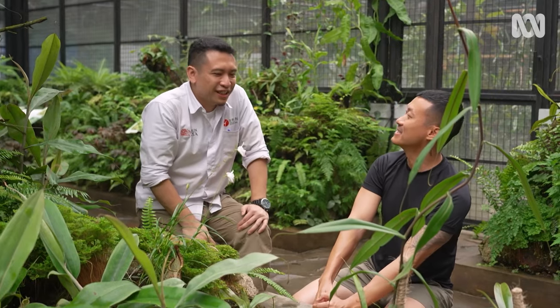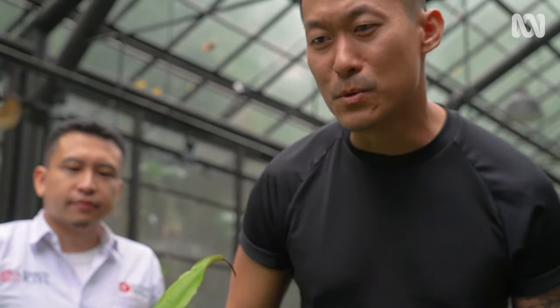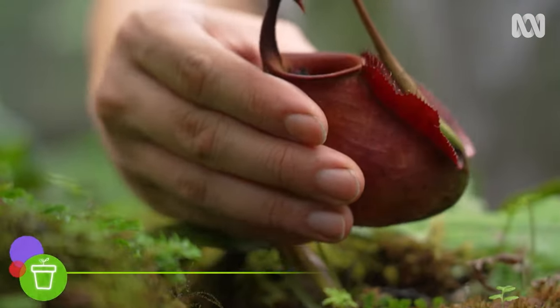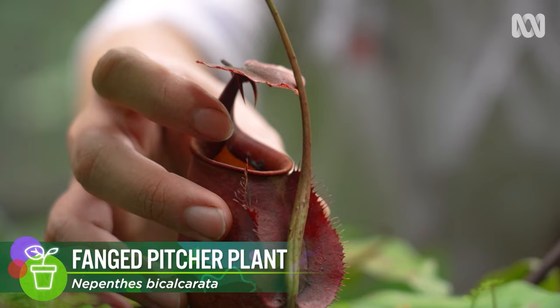Wow, that's terrifying. This one looks sinister — it's famous as the Dracula of Nepenthes, because it has two fangs that produce specialized nectar.